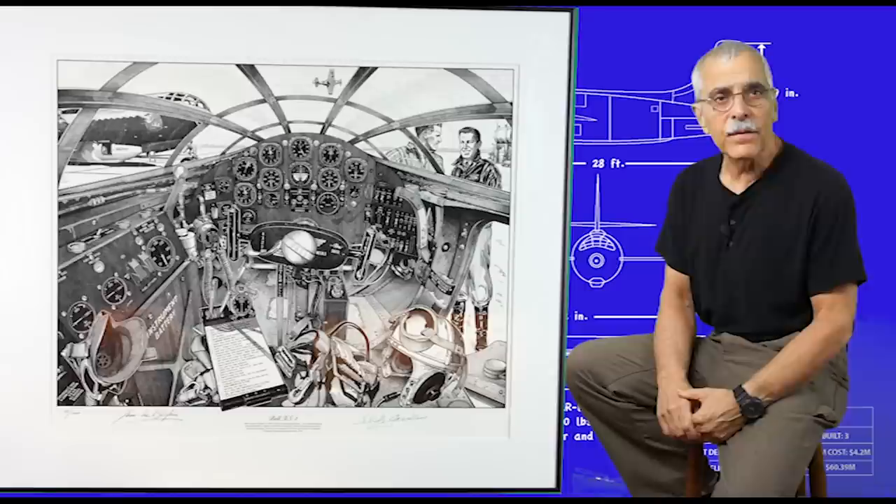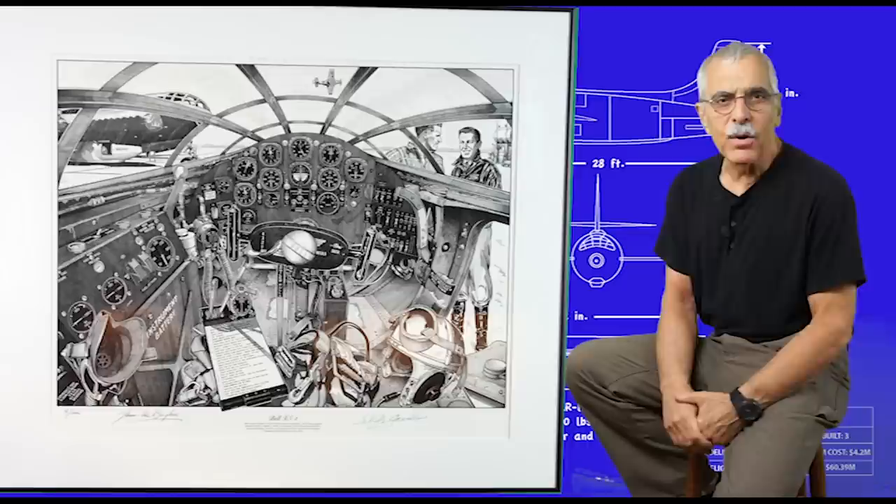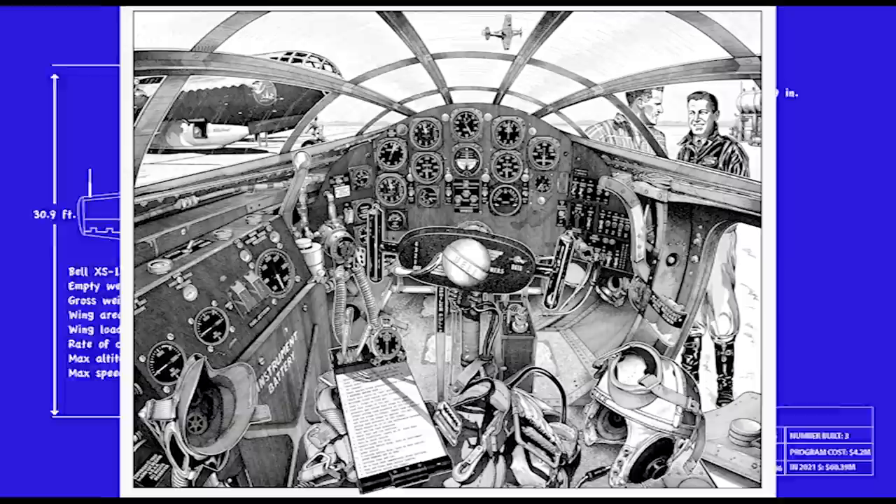Well, maybe obsession is a little strong. Let's call it intense interest. If a picture is worth a thousand words, this one is worth five books, and I scoured at least that many learning about the airplane in the illustration.